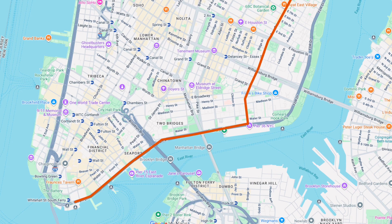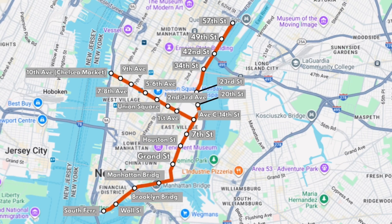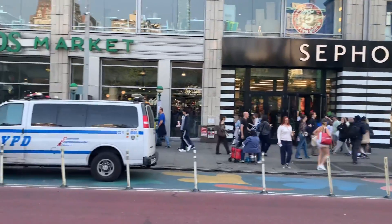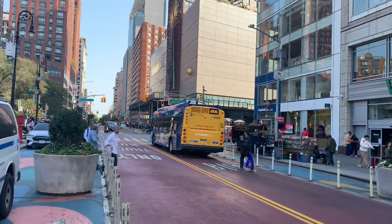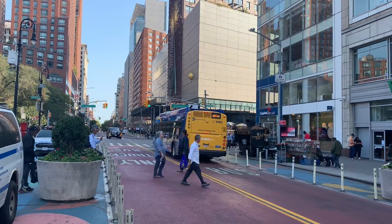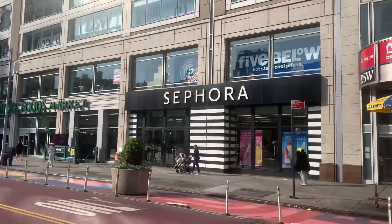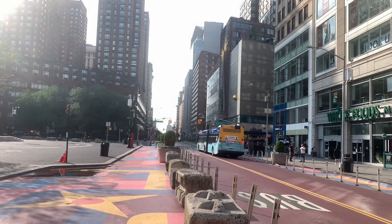The next light metro line will run on the east tip of Manhattan, where decent subway coverage is lacking. At 14th Street, it will split into two branches — one running crosstown along 14th Street and the other continuing north to 57th Street. 14th Street is a busy bus corridor that has already been a successful busway. Let's move one step forward to turn it into a light metro line that will increase the capacity and be even faster.